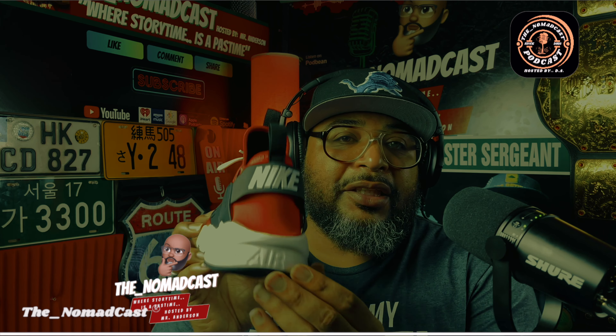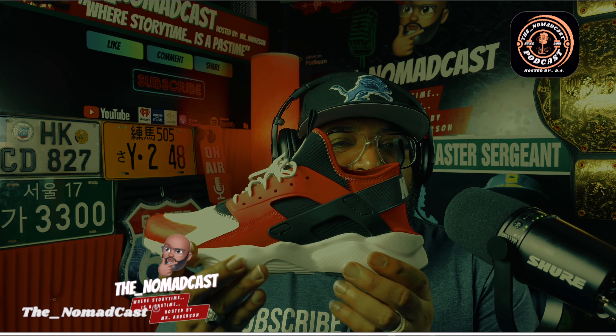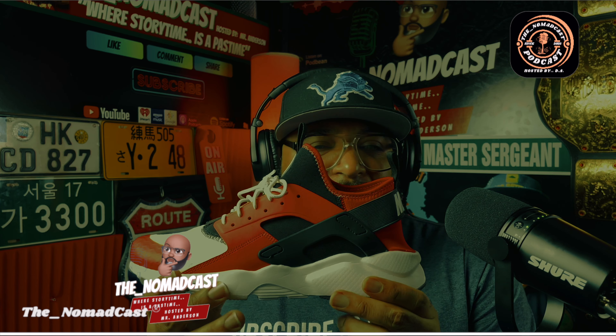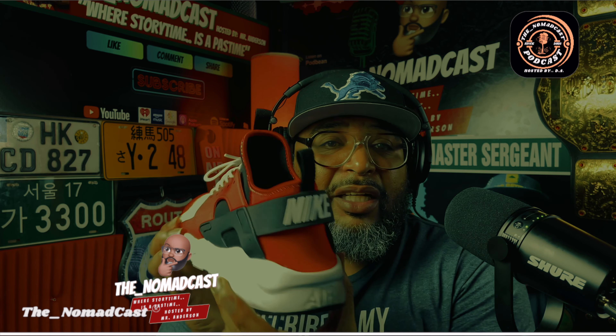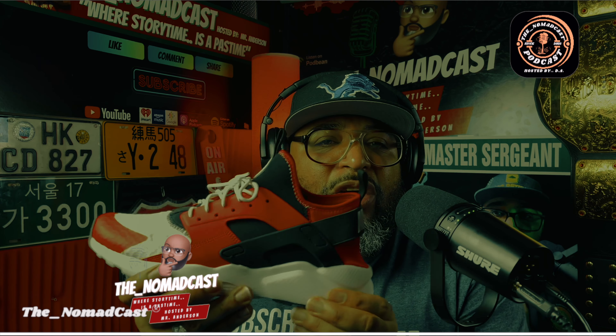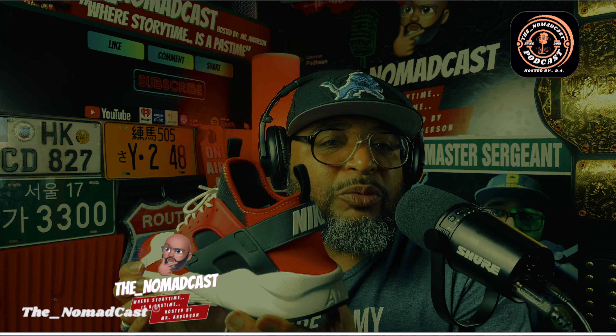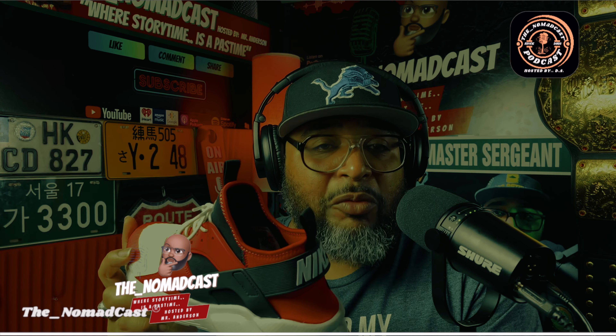You have Nike Air badging down at the bottom, down here on the heel. This heel is very sturdy. You need a sturdy heel for all the folks that are out there running. This sole right here is very sturdy, it's strong, it's durable — and that's what you want for the folks that are using these shoes for running.